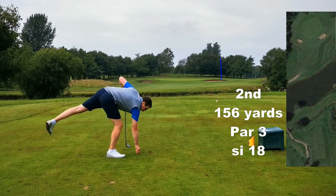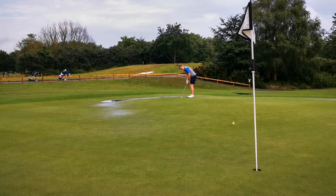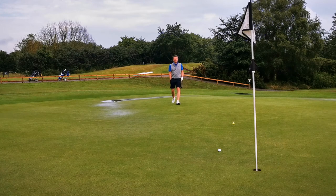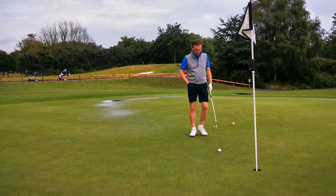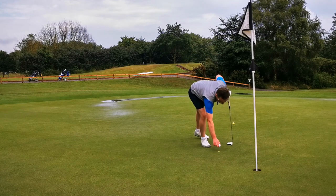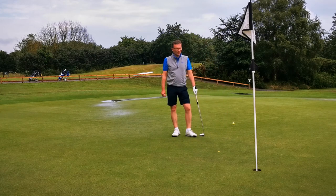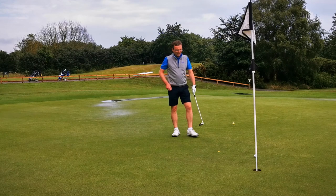It's on. The second hole is quite a nice par three, just over a lake which isn't really in play. The ball we thought we saw on the green was in fact a nearest-the-pin marker. As you can see the greens are draining, which after all that rain is amazing. And this is me putting in for the par, so I redeem myself a little bit after the first hole.